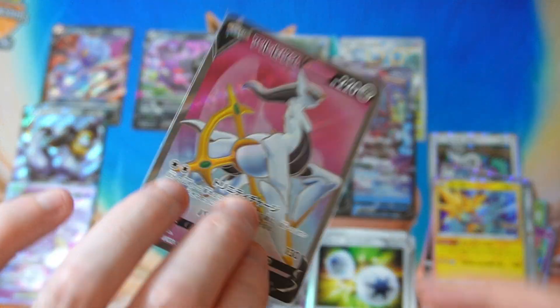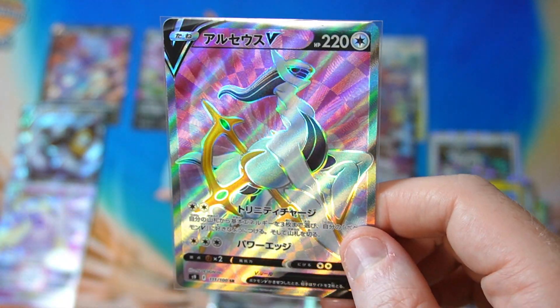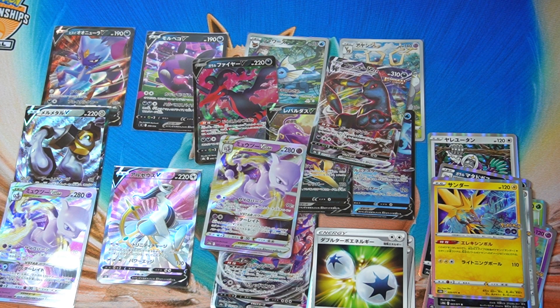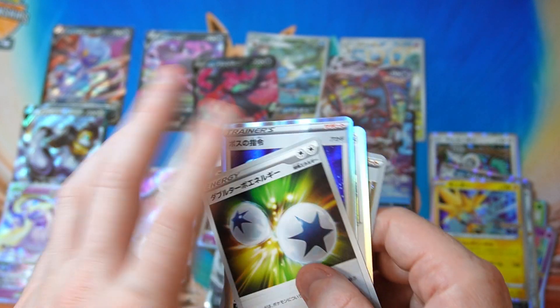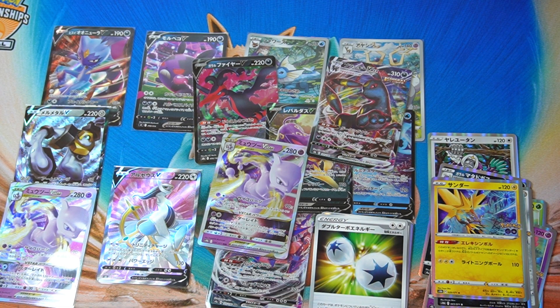Nothing too crazy came out there. The Arceus Full Art is very nice — I'm very happy to get a card I don't have. We will welcome him to the team. But the rest was okay — not terrible. We did get some good trainer cards: Evolution Incense, a couple of Double Turbos, Bibarel, Boss's Orders, and a couple of Mew VSTARs. We got some definitely serviceable cards. Pretty good overall. But was it worth the 50-ish dollars we paid? Probably not. Maybe — if you bought all those cards individually it might add up to about that, but realistically probably about half. We can't complain with that. Anyway, the Arceus Full Art is a nice pull. Let me know what you think of these mystery packs, check out the channel for more videos, please leave a like, comment and subscribe, and we will see you in the next one. Take it easy.